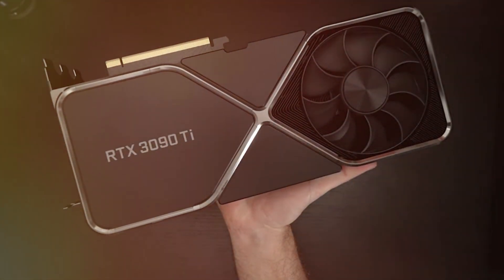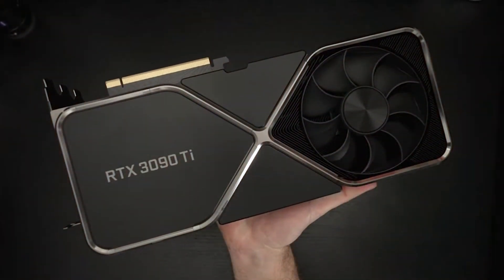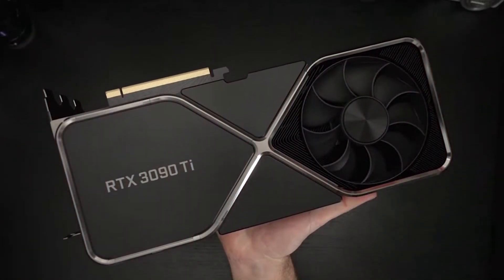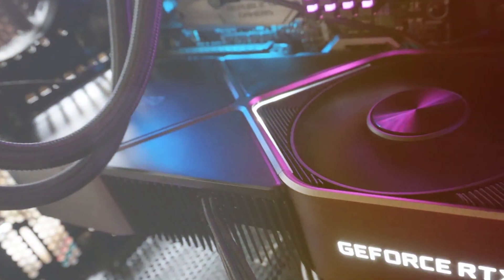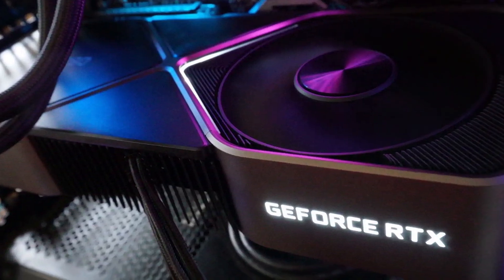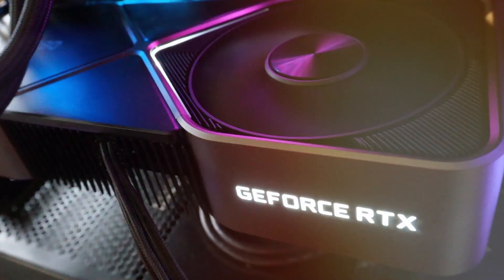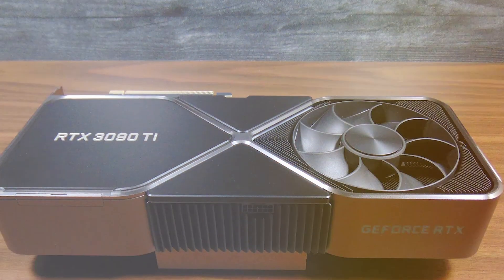In terms of effectiveness, the RTX 3090 Ti Founders Edition packs a punch with 24 GB of GDDR6X VRAM, 328 tensor cores, and 10,496 CUDA cores. This GPU ensures top-tier performance — your Blender renders will be faster and your 3D models will respond seamlessly to your commands.